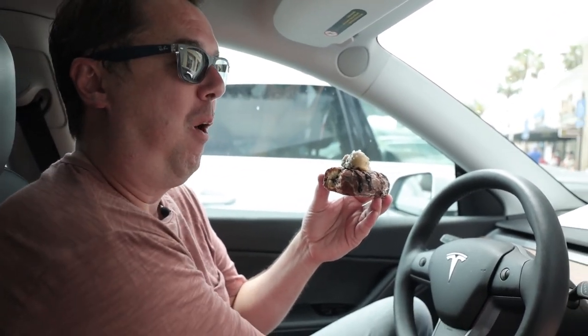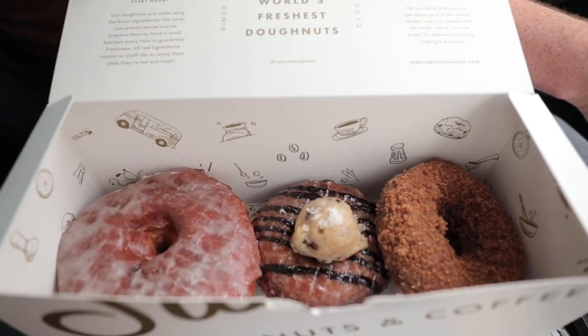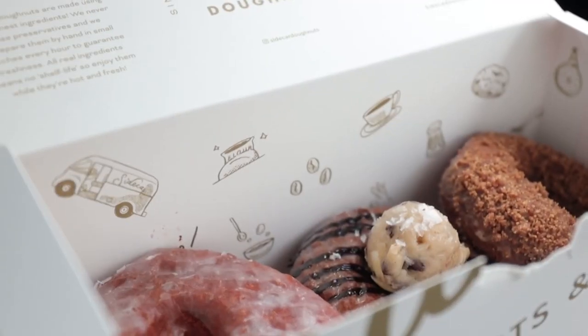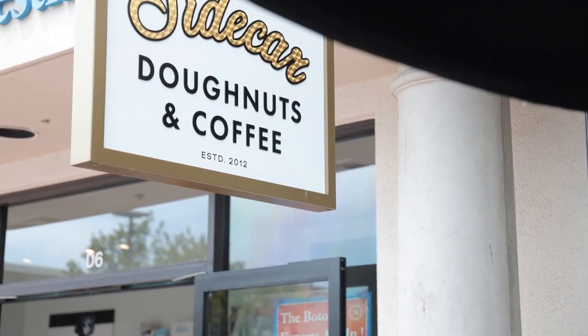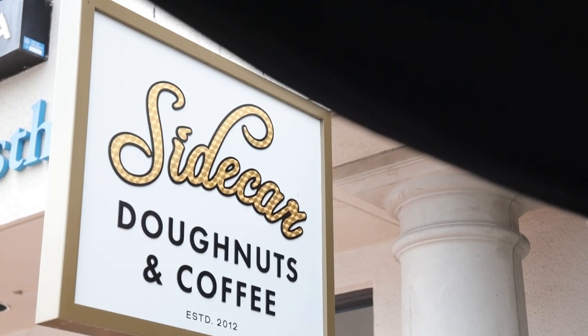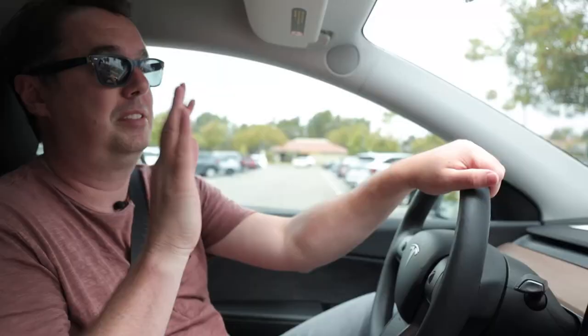The salted caramel cookie dough donut is the best donut I've ever had - I'm just going to put it out there. Oh my god, it's like a party in my mouth! It's got some chocolate chips in it, salted caramel on it, and it has a cookie dough ball on top. It's ridiculous. One of the best things about Sidecar Donuts is they change their donuts on a monthly basis, so you never get tired of one - they always bring something new. They also have vegan choices. It's just a magical place, you should check it out.